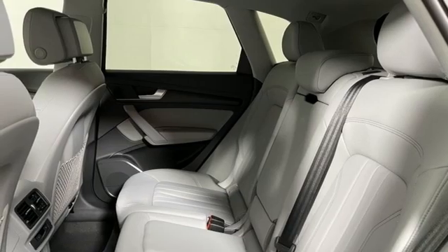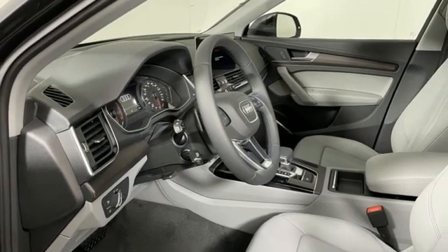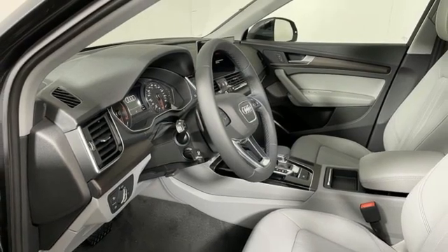Auto-dimming rear view mirror, external memory control, power liftgate, dual zone climate control, front and rear parking sensors, and LED low and high beam headlights.